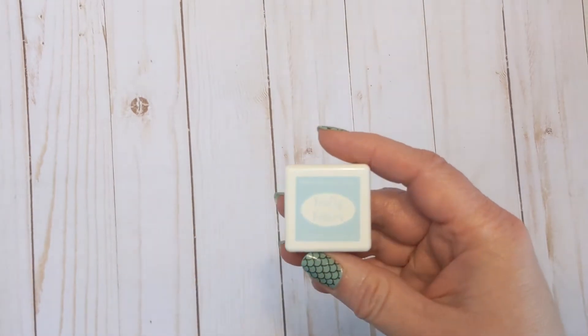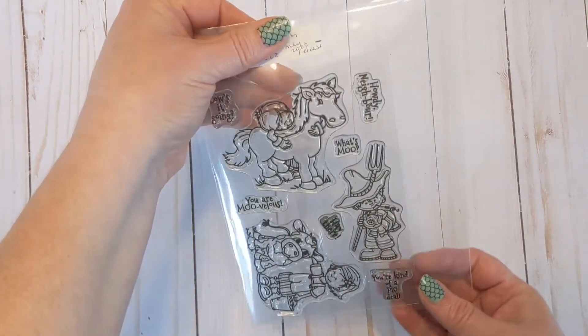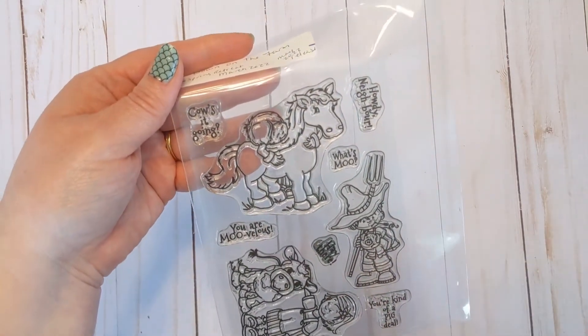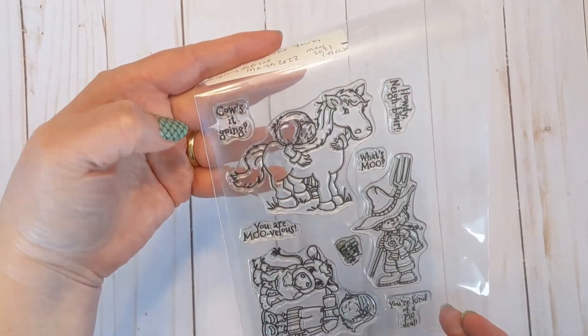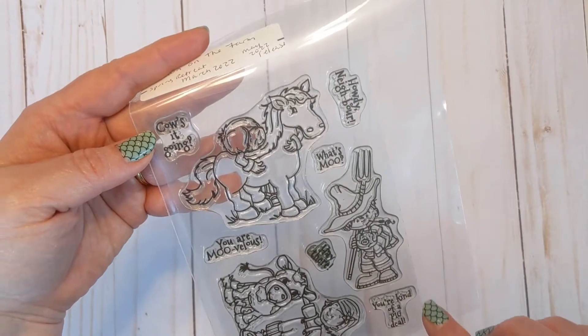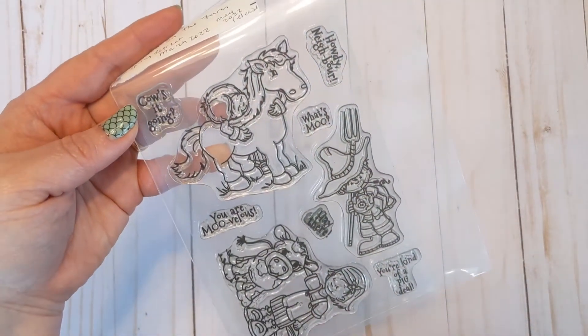Blue Bay is a very pretty blue — I really like this one. The first stamp set released was Down on the Farm, which is a crafty comeback, meaning it was previously released in rubber and Kim resizes it and makes a new set. It's super cute — sentiments include 'How's it going?', 'What's moo?', 'Howdy neighbor,' 'You are moo-velous,' 'Kind of a pig deal,' 'Hey there,' and features Lucas with the pig and horse, and Lexi with the cow.